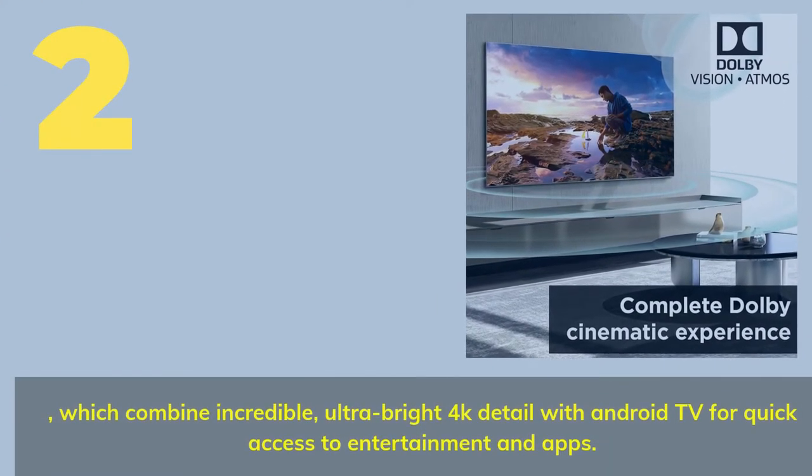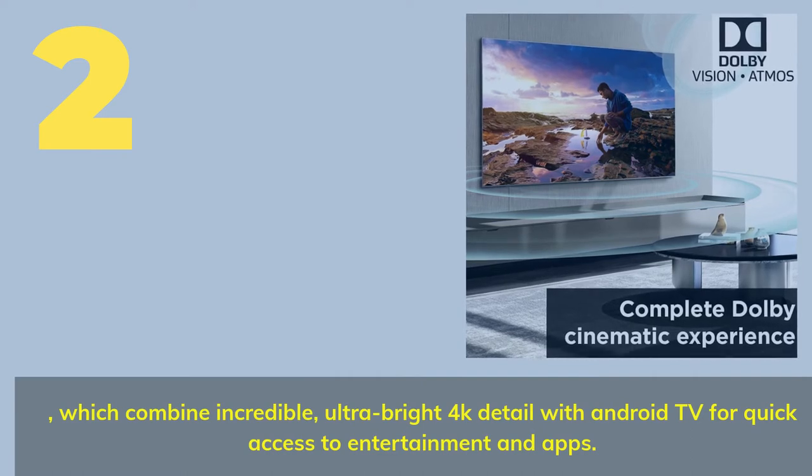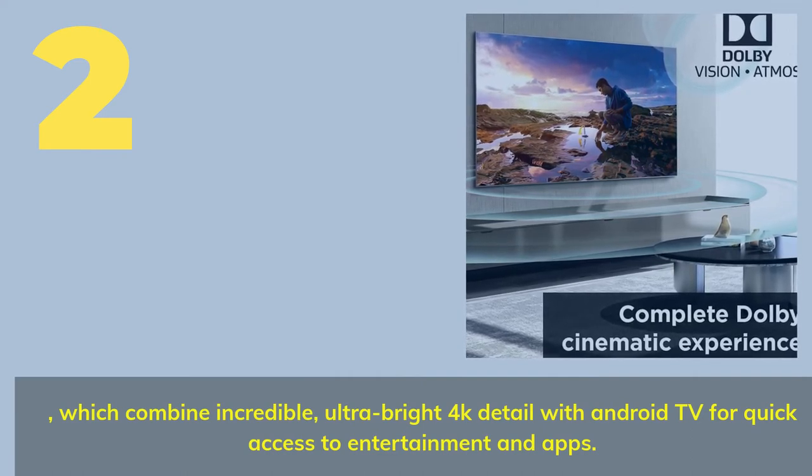Number 2. Which combines incredible ultra-bright 4K detail with Android TV for quick access to entertainment and apps?